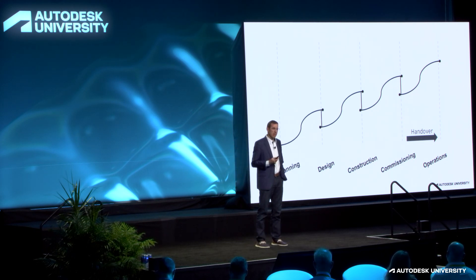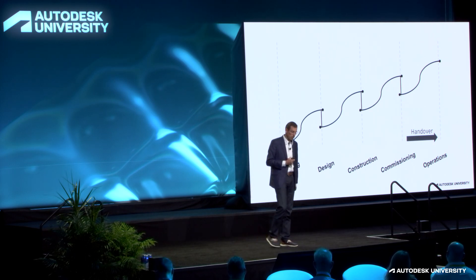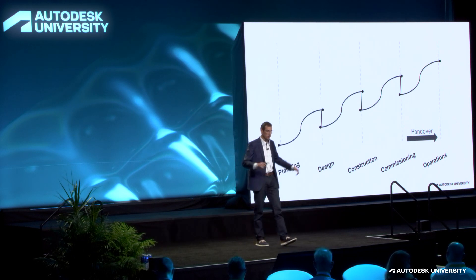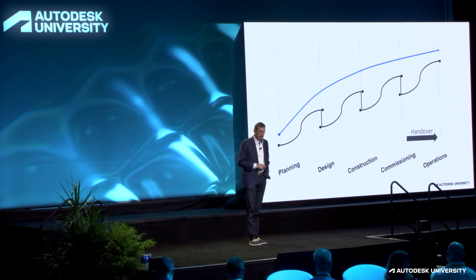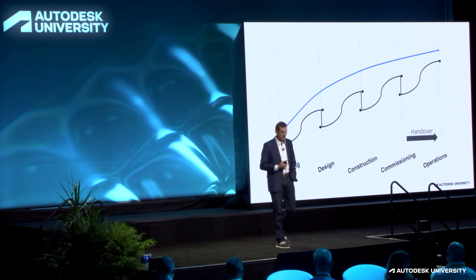But where does it come from? We see things like poor collaboration, systems that don't talk to each other, processes that aren't well-defined, and no structure to share data and standards. We see this in operations as well — things like outsourced service contracts, an aging workforce, and people retiring and taking legacy knowledge with them.